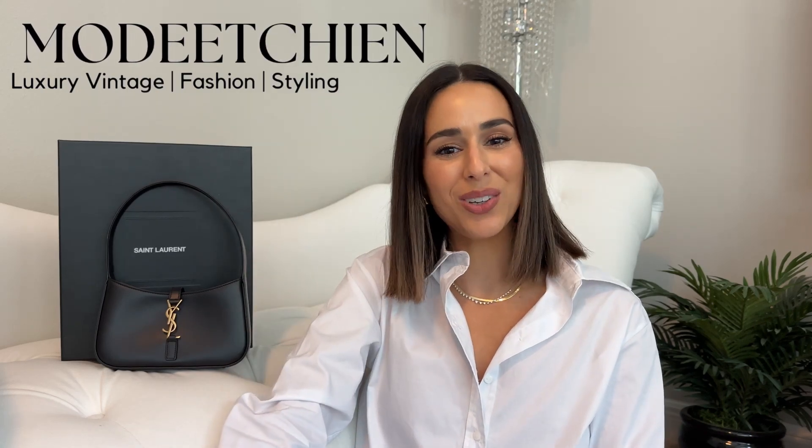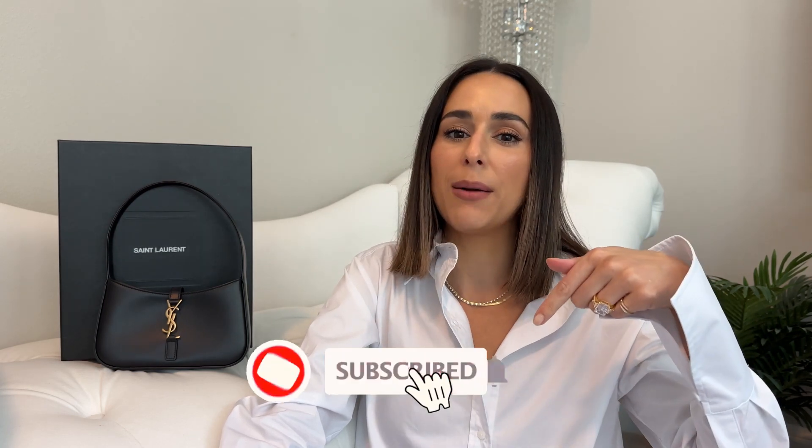Hi everyone, welcome back to my channel. If you're new here, my name is Natalie. My channel is all about luxury vintage fashion and styling, so if you're interested in any of those, please consider hitting the subscribe button below.